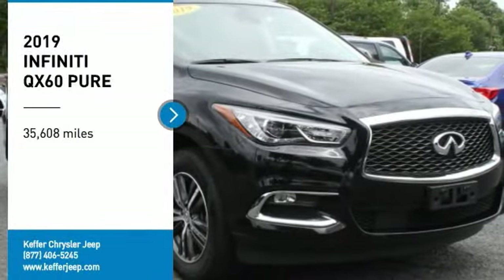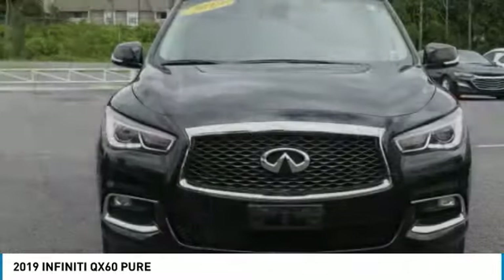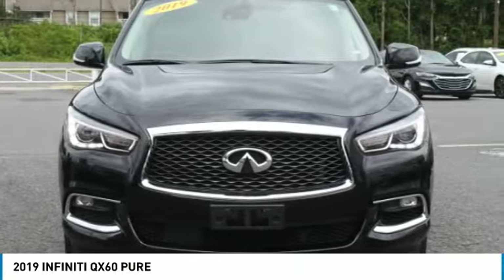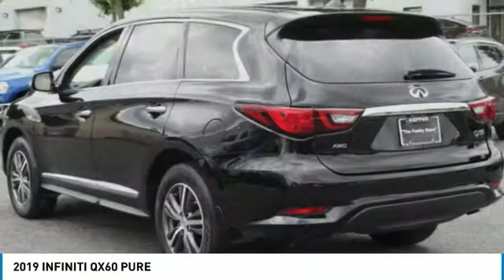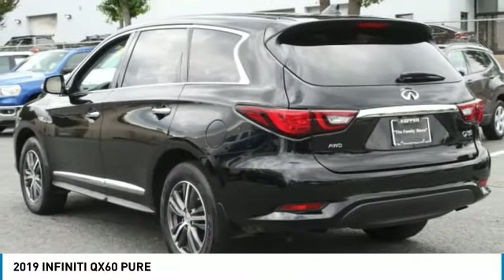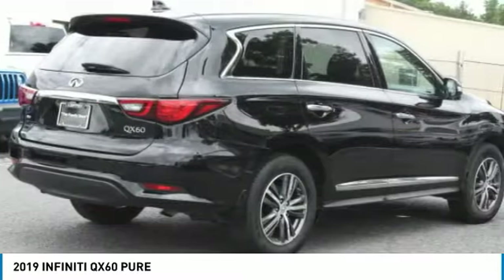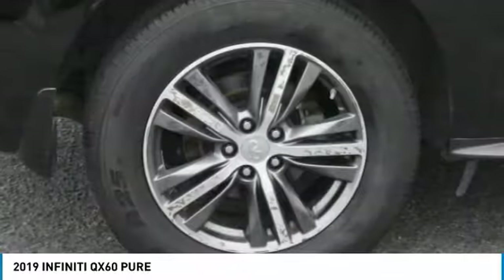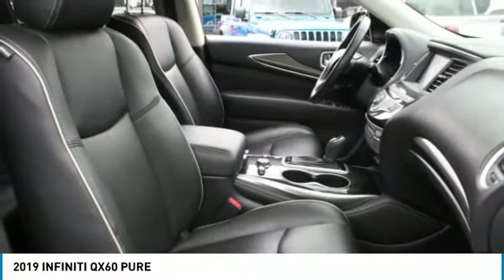Come test drive the 2019 Infiniti QX60. The Infiniti QX60 is the perfect blend of luxury and practicality. This crossover SUV not only provides ample space for passengers and cargo, but also an interior that screams luxury. In addition, the QX60 offers extremely high levels of safety, all with a sleek new design.